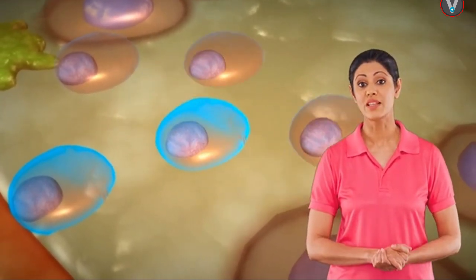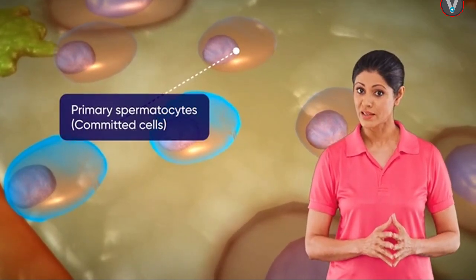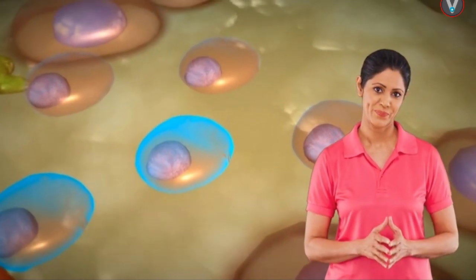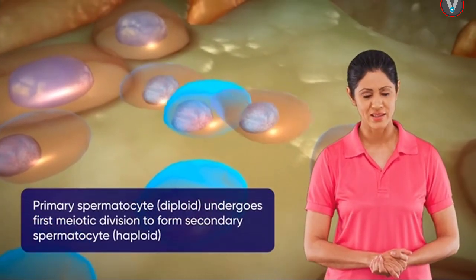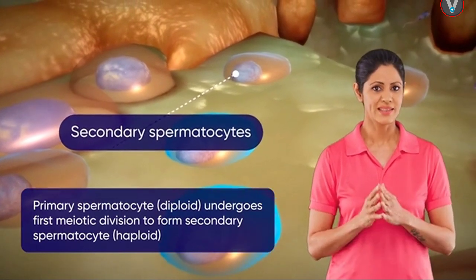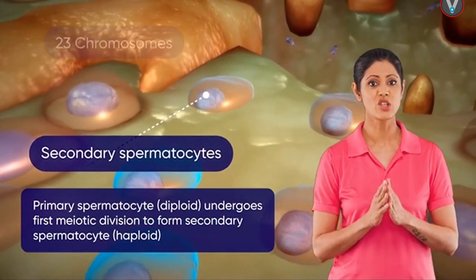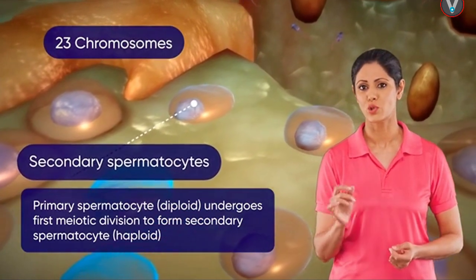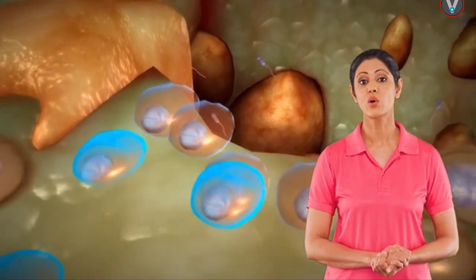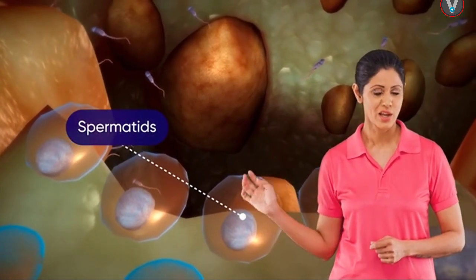Some of these cells, called primary spermatocytes, are committed cells, which means they are now committed to undergo their first meiotic division. Primary spermatocytes undergo the first meiotic division and form two equal secondary spermatocytes. These are haploid — that is, they each contain 23 chromosomes.